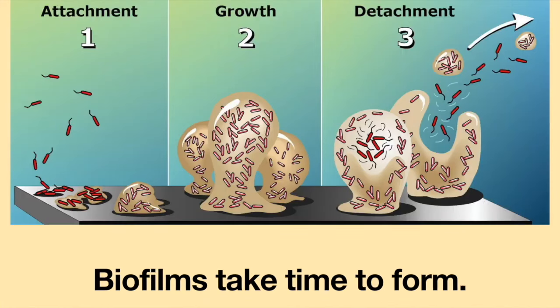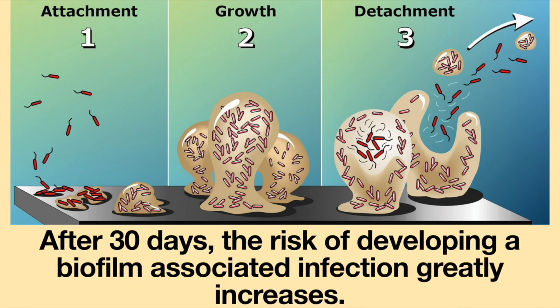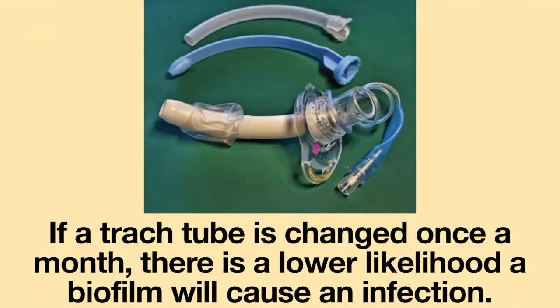Most manufacturers of tracheostomy tubes suggest changing a tracheostomy tube at least once a month. One of the reasons for this is preventing biofilm-associated infections. Biofilms take time to form — on average, it takes about 30 days for a biofilm to organize and grow to a significant size on a tracheostomy tube. After 30 days, the risk of developing a biofilm-associated infection greatly increases. If a tracheostomy tube is changed once a month, there is a lower likelihood a biofilm will cause an infection.